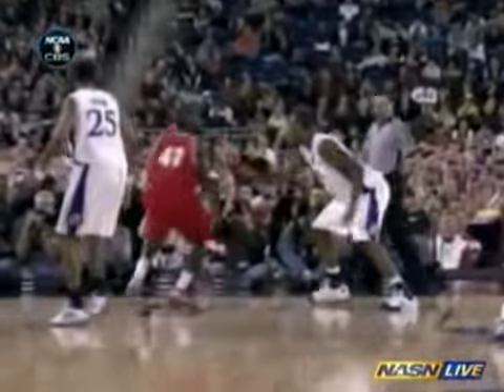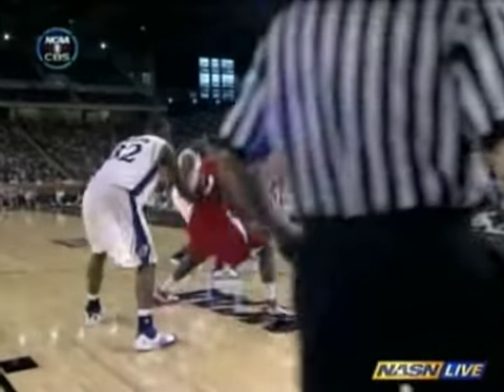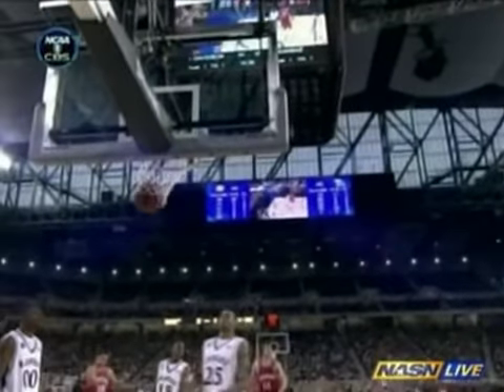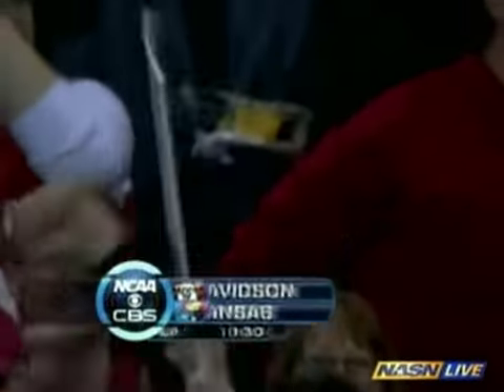Establishing other players for Davidson — this is not a one-man band. First Barr, now Lovedale getting into the act. Just a straight post-up turnaround jump shot. Ten-thirty to play in the second half. They're balling in Detroit: 46 to 45.